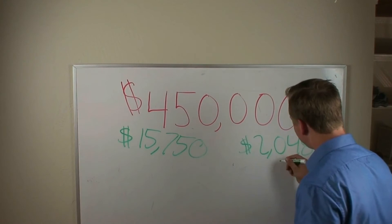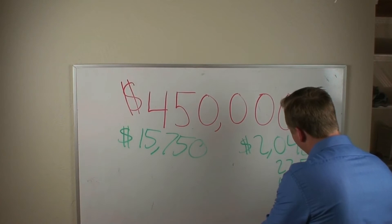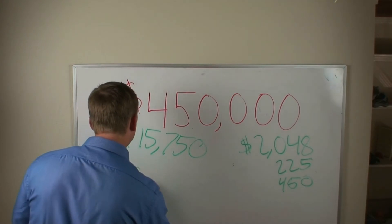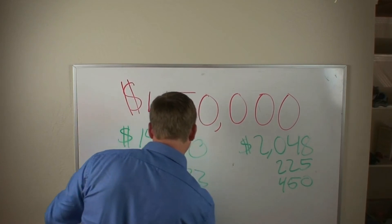For mortgage insurance, it's going to be about $225 a month, and $450 a month or so for property tax, leaving you with a total monthly payment of $2,723.